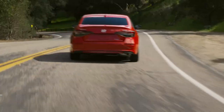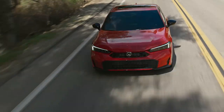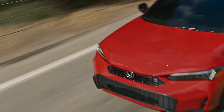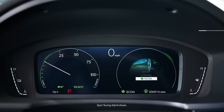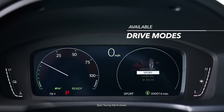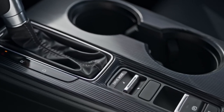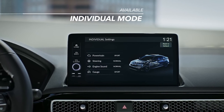It's all paired to a sporty suspension that gets more exciting with every turn — even if you aren't a professional driver on a closed course. With the available drive modes, you can be efficient with Econ mode, cut to the chase with Sport mode, or personalize your drive with available Individual mode.